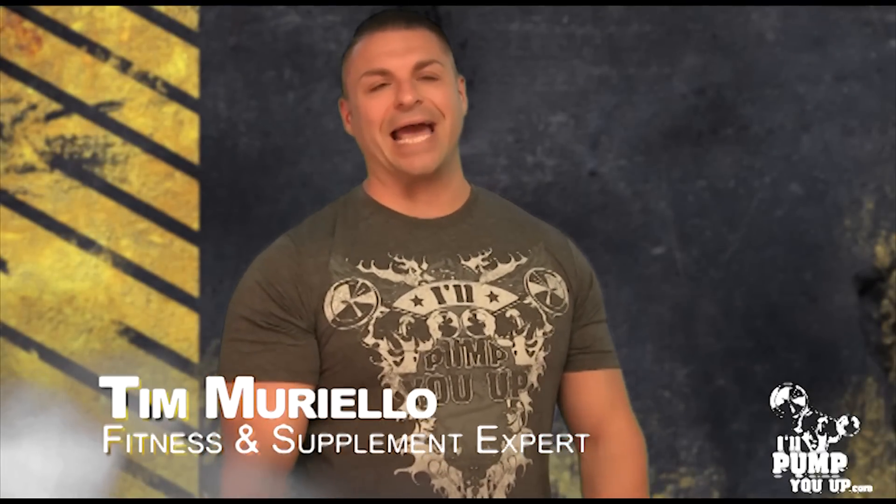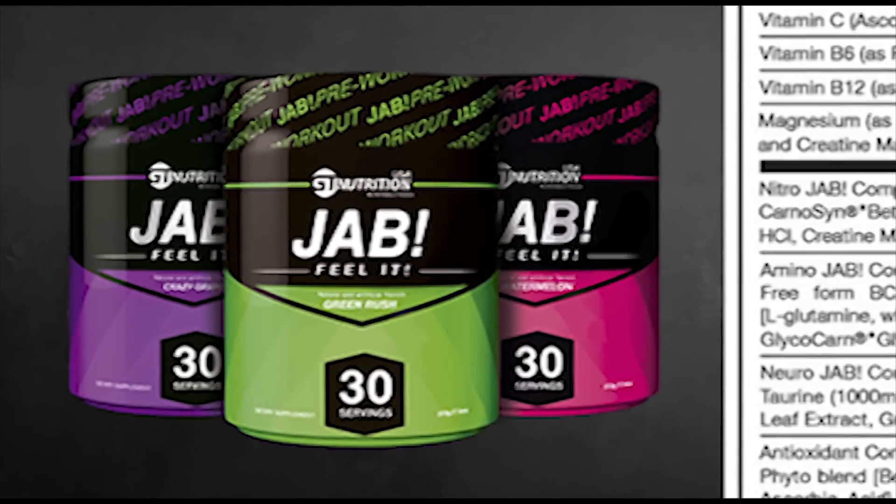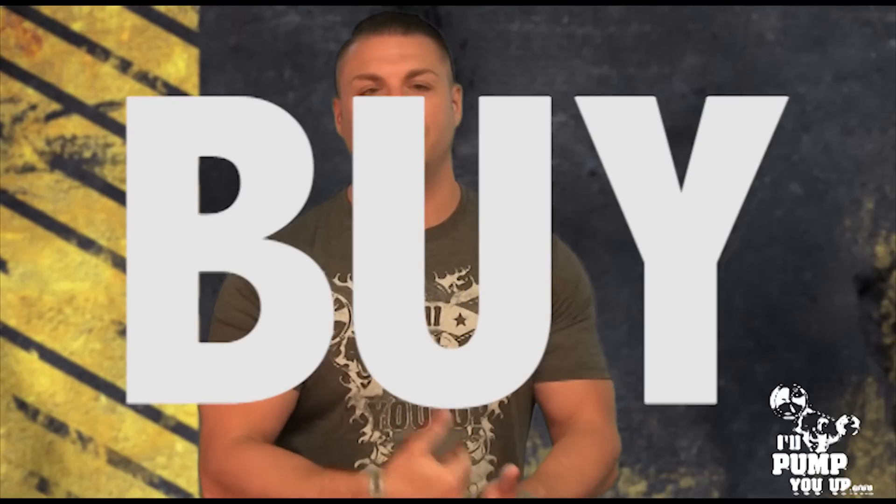Tim Mariela here back at it again for another supplement review. This time it is on GT Nutrition's JAB, a pre-workout that has recently been brought to my attention and added to the illpumpyouup.com website. I've done some research on this product — it is very impressive, everything's disclosed, and it's a loaded pre-workout. Let's get right into the supplement facts and cover what's in this, what you can expect, and ultimately whether you should buy it.